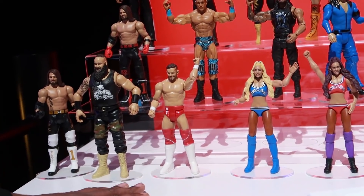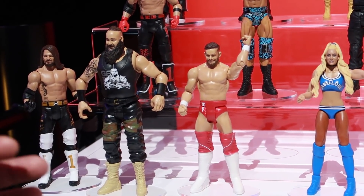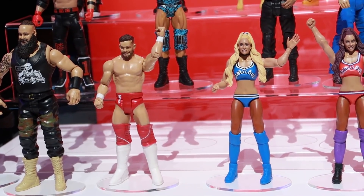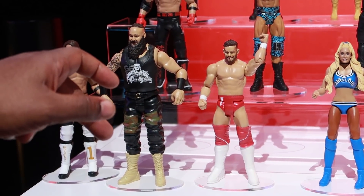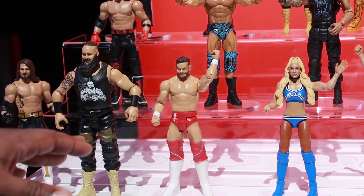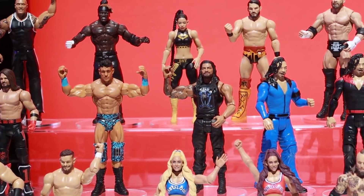Starting here with our Core line — this is also a place where we get to really focus on bringing kids into WWE. We focus on the battling, the smashing, and the great character personalities you get here. We're also partnering with WWE and working with influencers to get our superstars and these great figures on YouTube channels as well, which is a really fun thing we're doing.